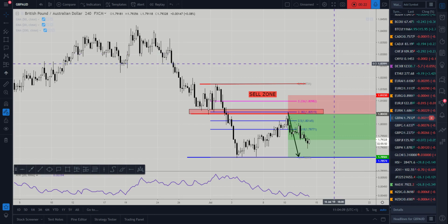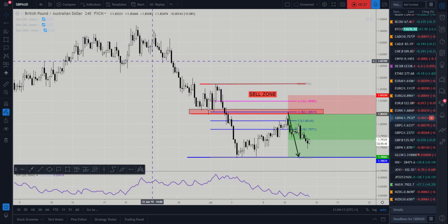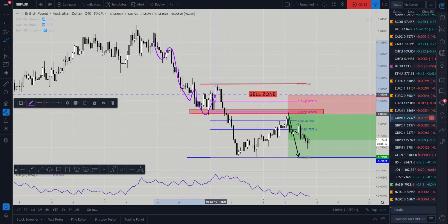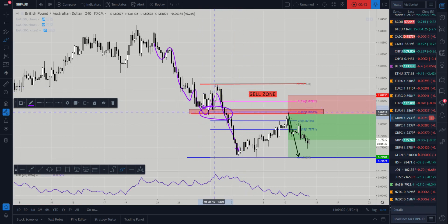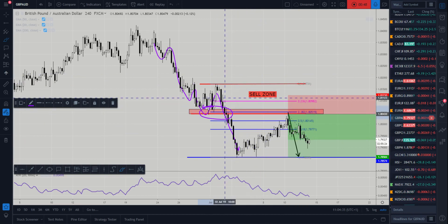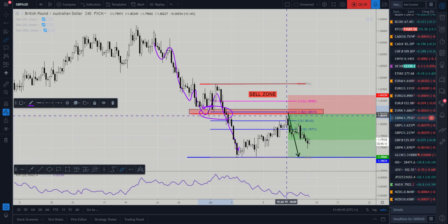Looking at what we covered previously, we discussed the sell zone and the fact that the market was downtrending quite nicely, making these lower lows, lower highs and breaking through. We looked for an area where the market could move lower from, focusing on these lows and the sell zone between the low and the previous current highs. A Fibonacci came in as well around the 38.2% level around this zone, which was also interesting to us where we could see price continue to move from.